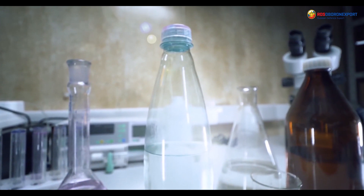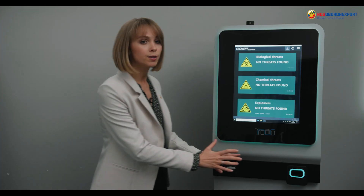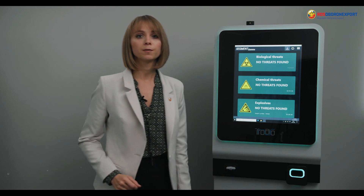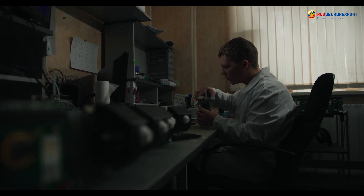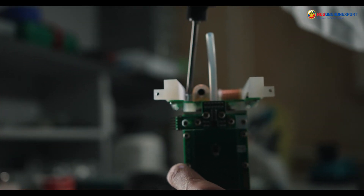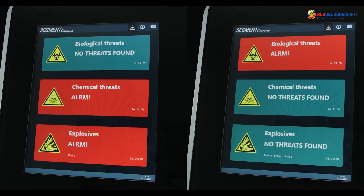Chemicals are also increasingly being used for terrorist attacks. This unit here is called the Segment, and it is responsible for the detection and identification of explosives and poisonous chemicals, including chemical warfare agents and illegal drugs. It continuously analyzes indoor air and immediately informs security personnel if any hazardous substances are detected.